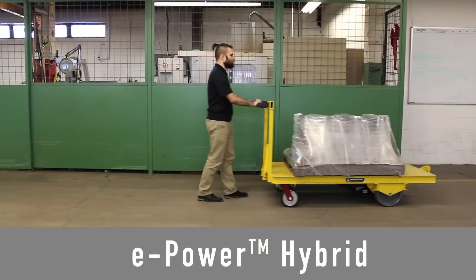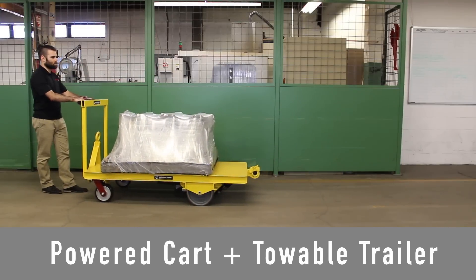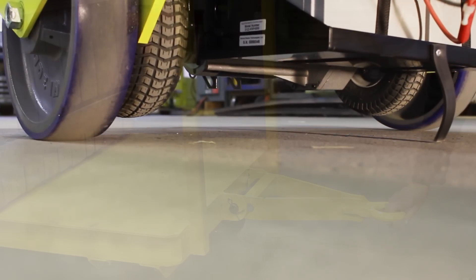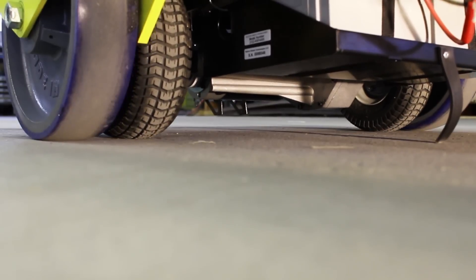Announcing the new E-Power Hybrid — a unique design feature that allows the cart to function as both a powered cart and a towable trailer. Lowering the tongue automatically retracts the drive wheels for towing. Raising the tongue automatically lowers the drive wheels for powered operation.